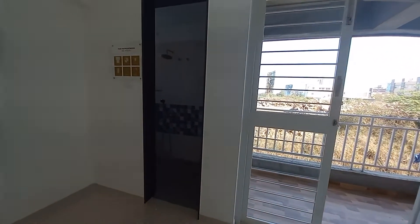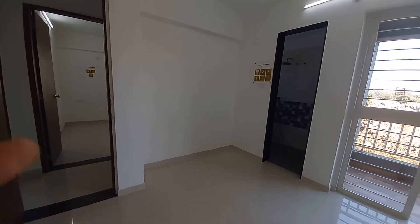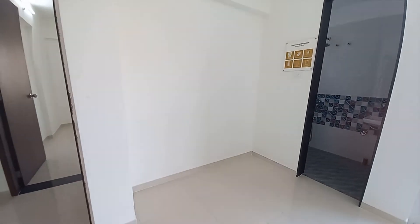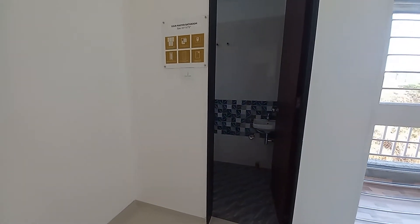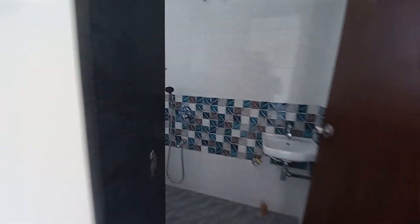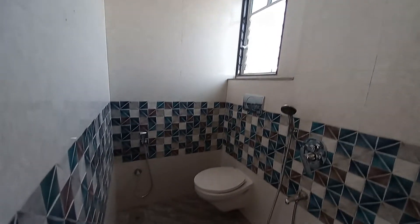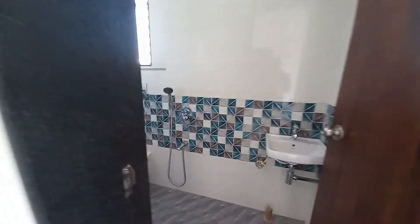This flat is having two balconies — or double terrace. There is a separate wardrobe space which is having a size of 7.5 feet by 2 feet. This is the attached washroom, having a size of 7 feet by 4.5 feet.